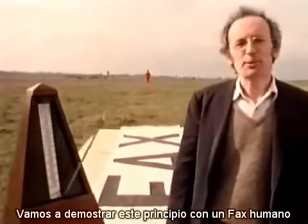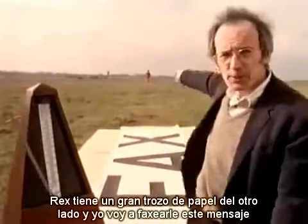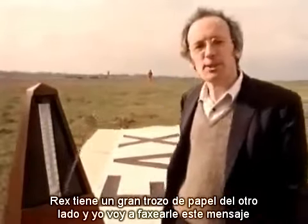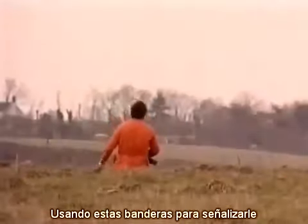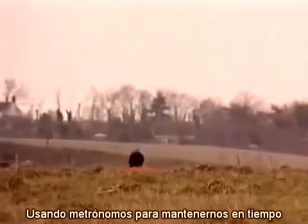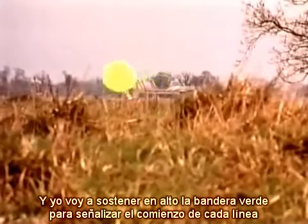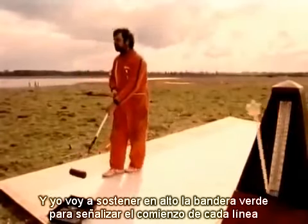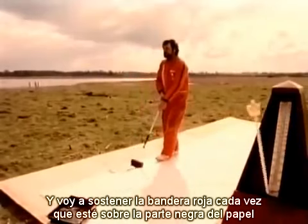We're going to demonstrate this principle with a human fax. Rex has got a big bit of paper just over the ridge, and I'm going to fax this message to him using these flags to signal to him. We're going to walk over our bits of paper using metronomes to keep us in step, and I'm going to hold up the green flag to signal the start of each line, and I'm going to hold up the red flag whenever I step on a black bit of paper.